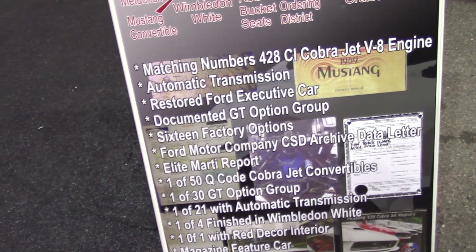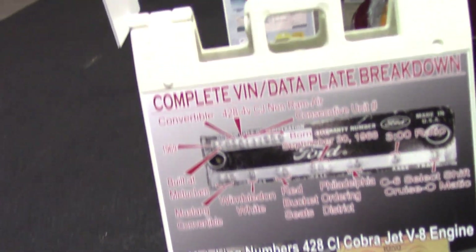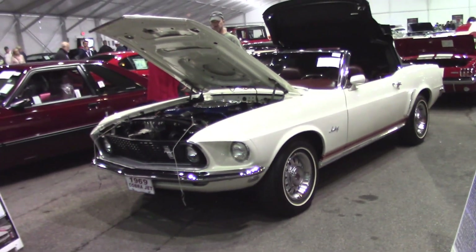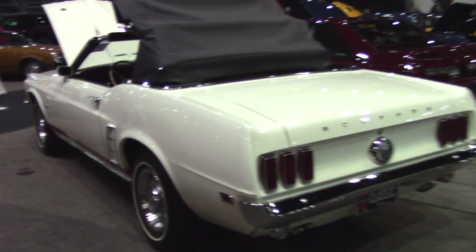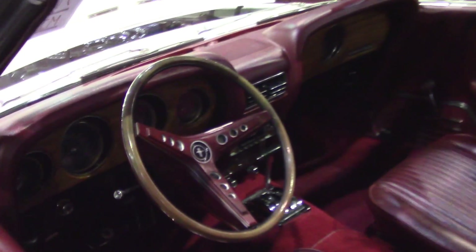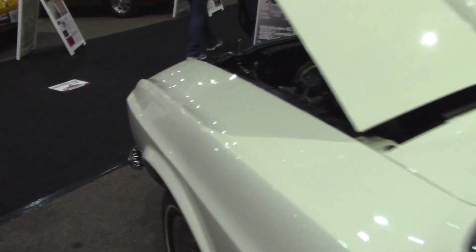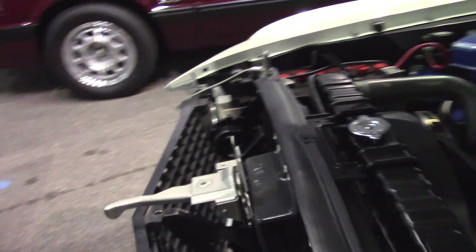It's loaded — 16 factory options. They call it red decor too, but on these it's more of a maroon color. It's a shame you're not able to start the cars up inside, because I'd love to hear this one run. What's interesting — all these combinations of options on this one, and no console. Kind of unusual. They spent so much money on everything else. I wonder why they didn't tick that box. This is definitely not dealer stock. Someone ordered it this way for a reason.